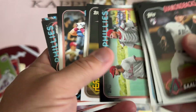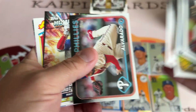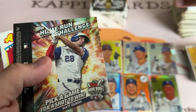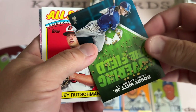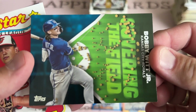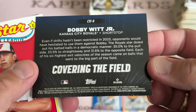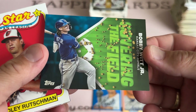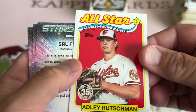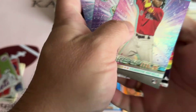A lot — what is that, four Phillies in a row? Oh, there's a Padre in there, but four to five cards are Phillies. The home run challenge card is Matt Olson. Covering the field with Bobby Witt — showing how he has a dispersion of his hits and things like that all over the field. That's neat. I like the Rutschman 89 All-Star design, that's really cool.